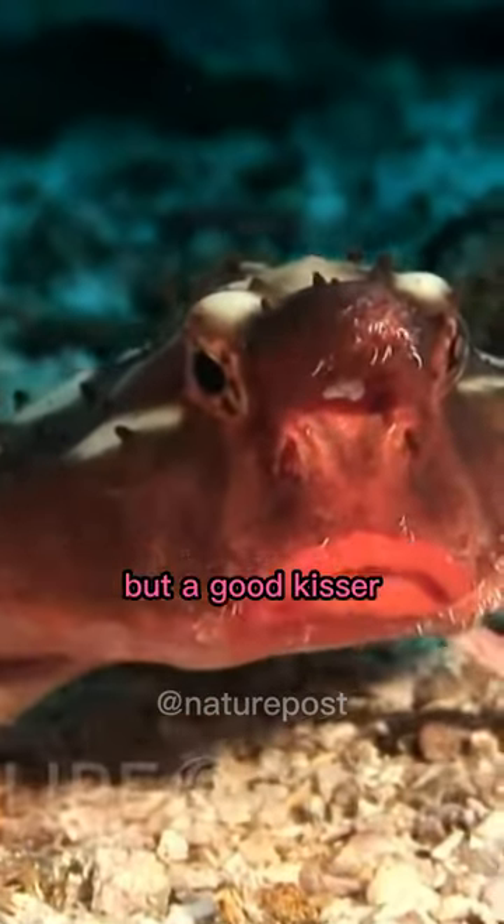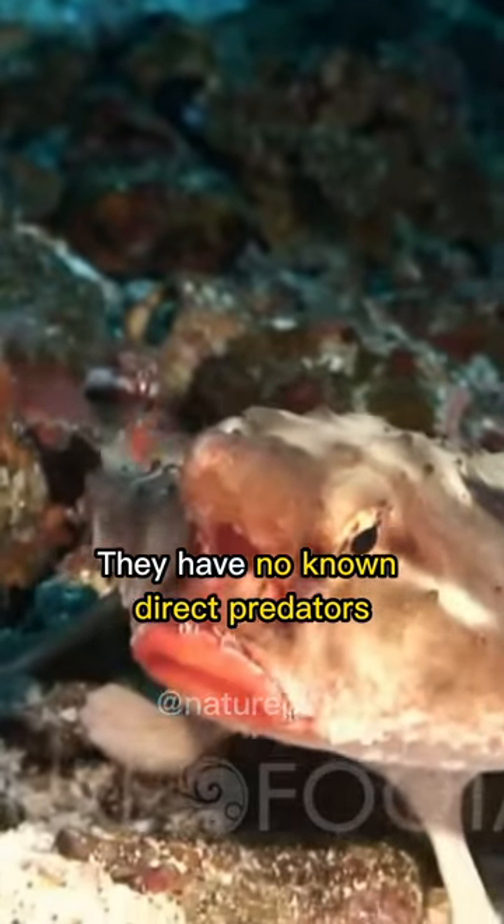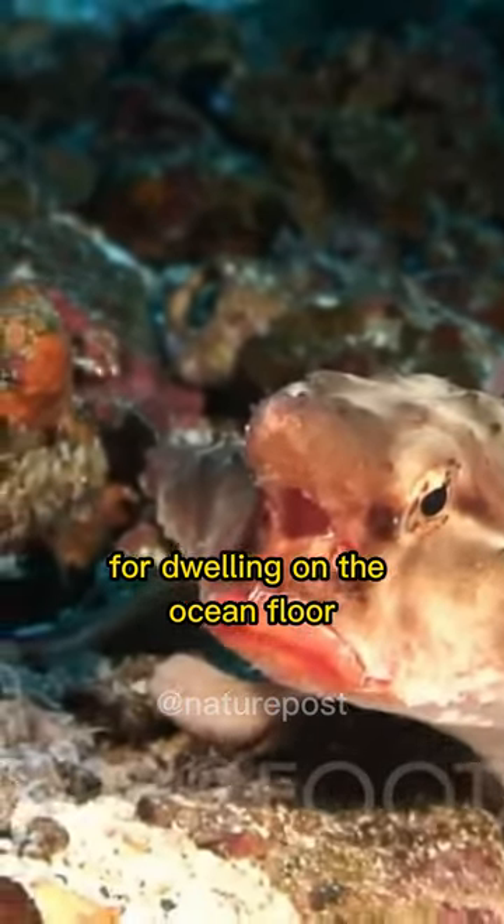Despite being small and bad swimmers but a good kisser, they have no known direct predators, which may be due to their preference for dwelling on the ocean floor.